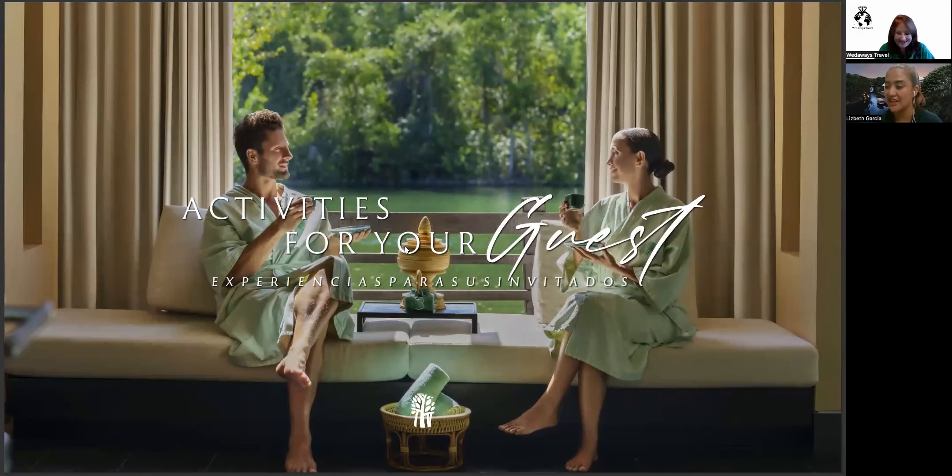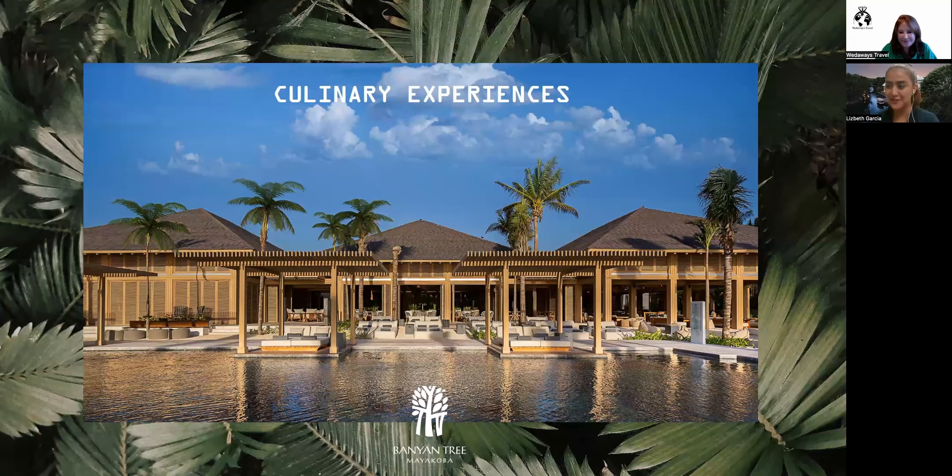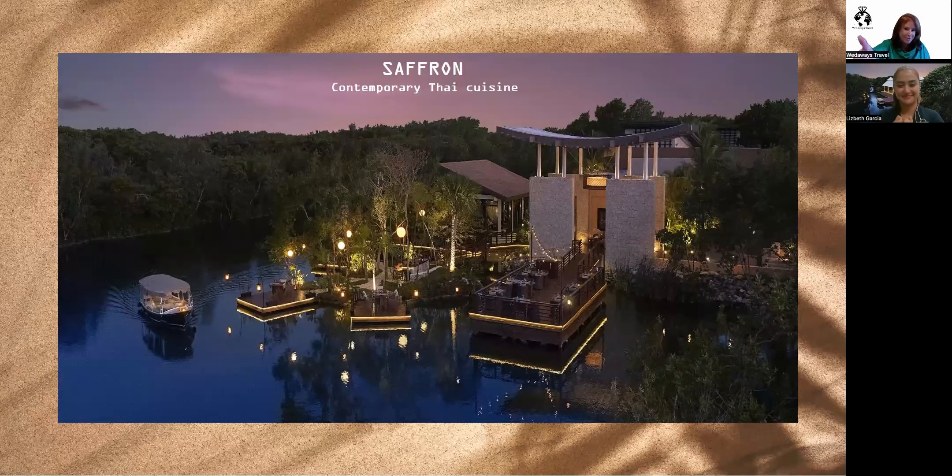Saffron, our contemporary Thai restaurant, is genuinely one of the best restaurants in the world. The way Banyan Tree brings in young talent is phenomenal — fresh ideas, energy, and culinary creativity are really incorporated here. My business partner Pamela will be visiting the property in about ten days and she is very excited, especially to experience Saffron, which is spectacular and truly unique.